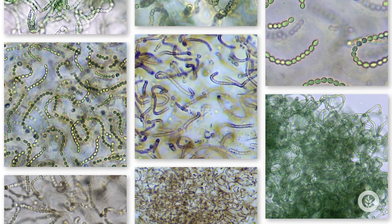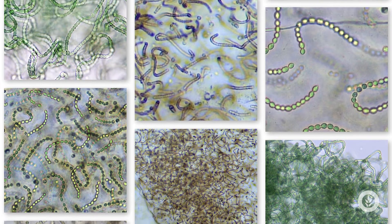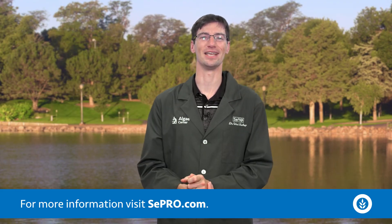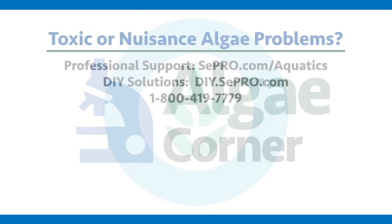So remember, anywhere that stays wet, keep an eye out for this really cool colonial cyanobacterium called witch's jelly, and let us know if you need help taking care of it — we have some neat solutions to help you out. Thanks for tuning in to today's episode of Algae Corner. If you have a problem with toxic or nuisance algae, Cepro can help you fix it. Give us a call, visit our website, or take a look at the rest of our videos for more information. Thanks for watching and subscribing to Algae Corner.